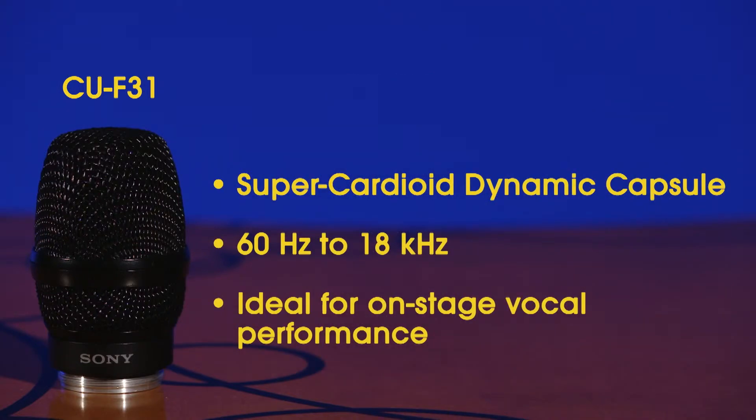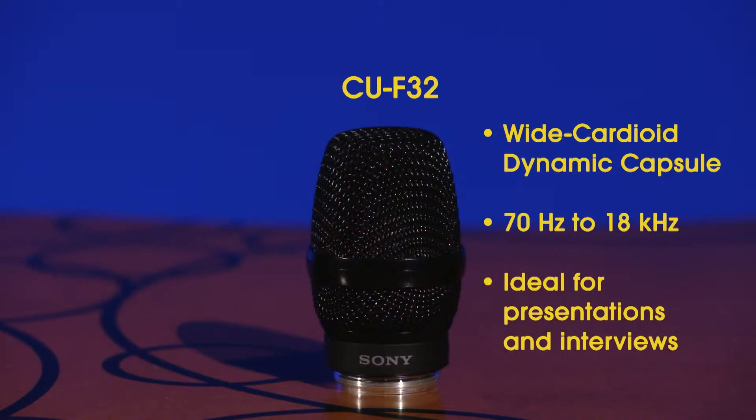First up is the Sony CU-F31 Super Cardioid Dynamic Microphone. This capsule has a frequency response of 60 Hz to 18 kHz, and its super cardioid pattern makes it ideal for on-stage vocal performance with superb feedback rejection characteristics. Next is the Sony CU-F32 Wide Cardioid Dynamic Capsule, with a frequency response of 70 Hz to 18 kHz and a wide pickup pattern that's great for presentation and interview use.